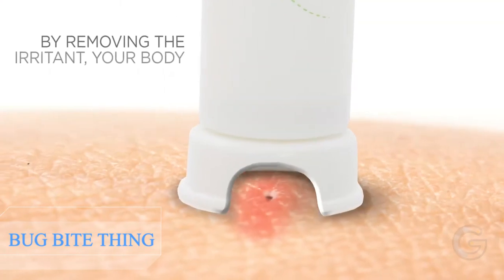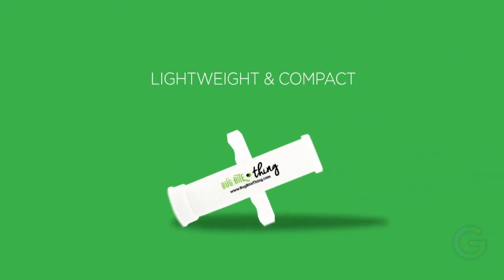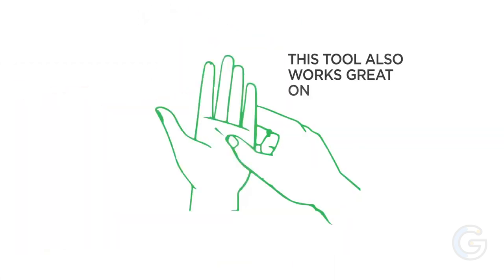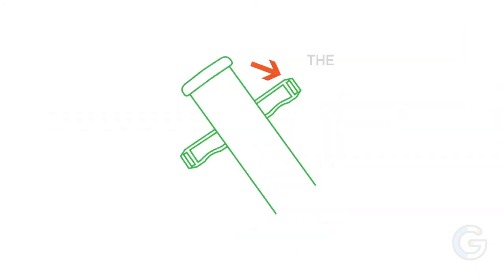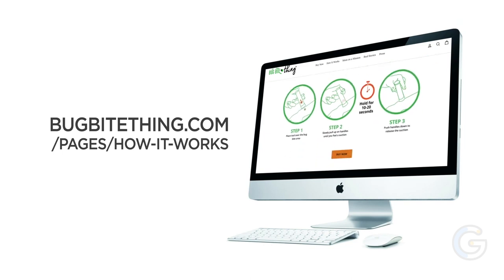Bug Bite Thing. When certain insects bite or sting you, they leave behind their saliva or venom just under the surface of the skin, which may cause your body to react. The Bug Bite Thing is a suction tool that extracts the irritant and helps alleviate the itching, stinging, and swelling that occurs with bug bites and stings. In the event of an allergic reaction, severe bite, or infection, seek medical attention immediately. Kelly's daughters, like her, were both mosquito magnets. After many failed attempts to find relief using creams and home remedies, Kelly decided to research how other countries combat insect bites.